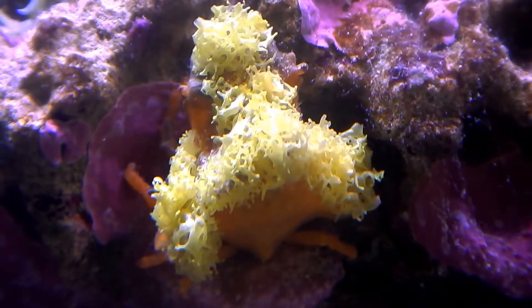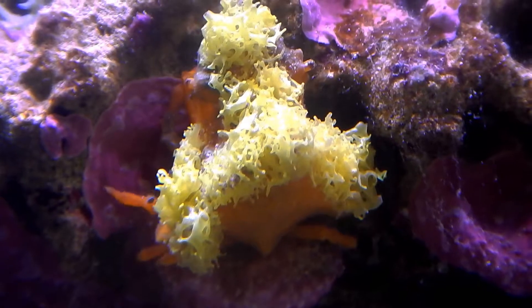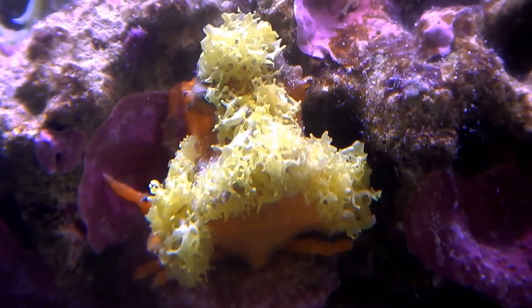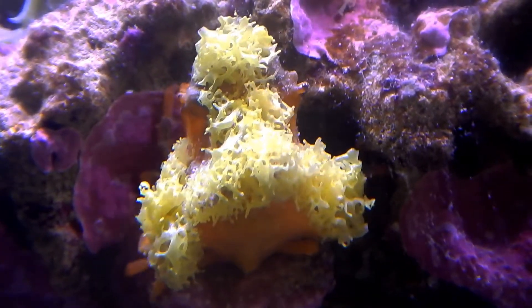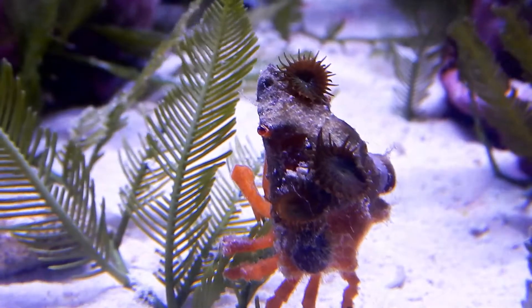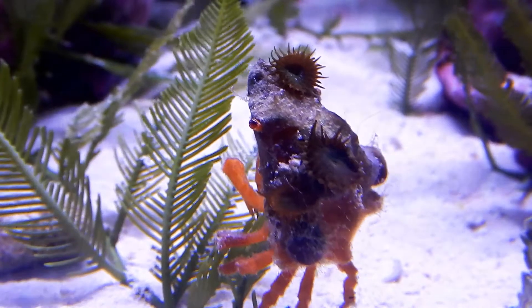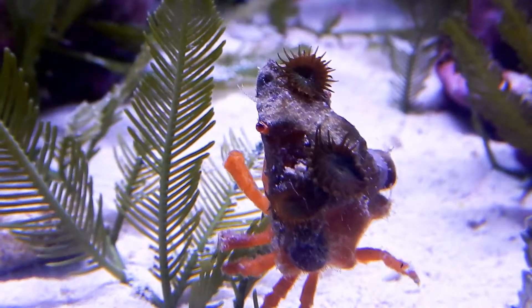Once we collected all the data from our plates, we put them in a tank just for safekeeping. Our little tiny juvenile crabs apparently hopped off the plates and hid in the tank somewhere. It wasn't until a couple of months later that we finally saw the little tiny orange crabs crawling around on the rocks.